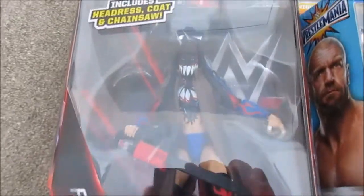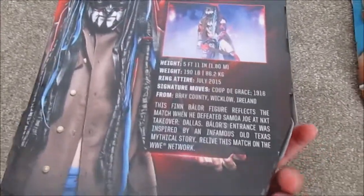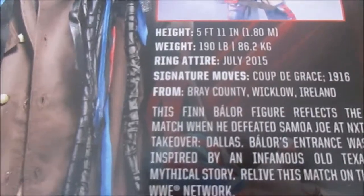First up is Finn Balor, featuring his blue outfit from NXT TakeOver. On the back I like how it covers everything about him — height, weight, ring attire. Finn Balor is my favorite wrestler and I absolutely love this blue outfit. I've always liked how it paired with the red, and I was psyched when they made a figure of it, so I went right to the store to get one.